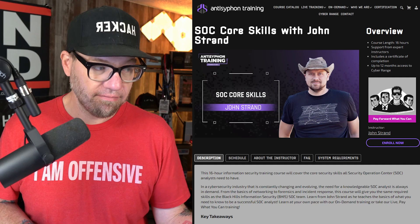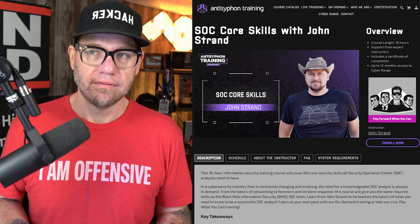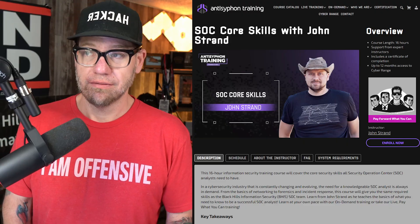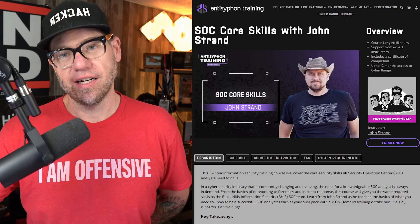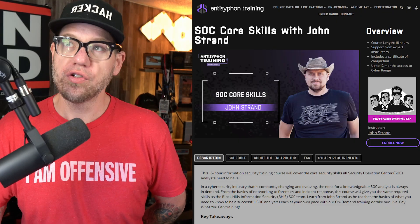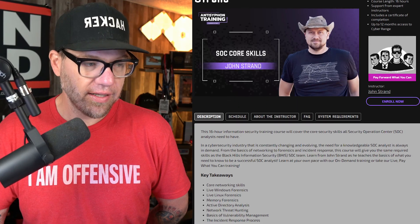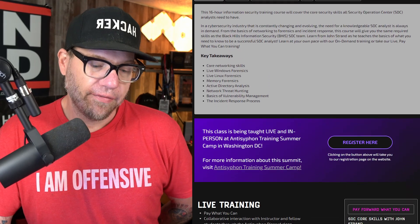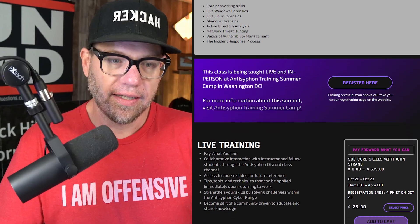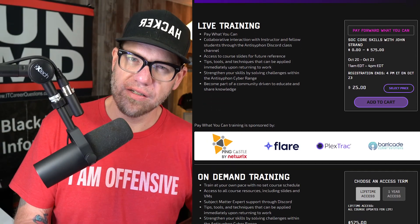In my heart of hearts, I believe this training is better than Google and CompTIA hands down. It's fun, it's exciting, and it's free — you can't beat that. I think the entire training industry needs a big shift in how things are being done. I don't think certifications or certificates are always going to be the gold standard as we go forward through these new days of IT and constant change.